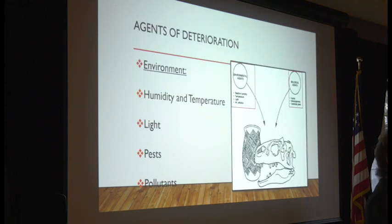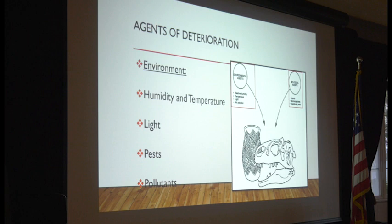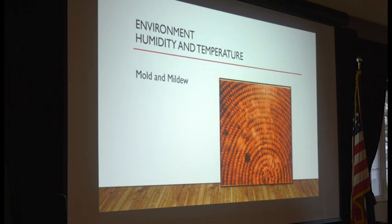The environment — what does that involve? There are several areas: humidity and temperature, light, pests, and dust and pollutants. Humidity and temperature are one of the most important areas to control, and it depends on what the object is made of as to what kind of humidity and temperature you need. Levels of humidity and temperature changes can accelerate the deterioration of objects. High humidity levels promote mold, mildew, and corrosion in metals.